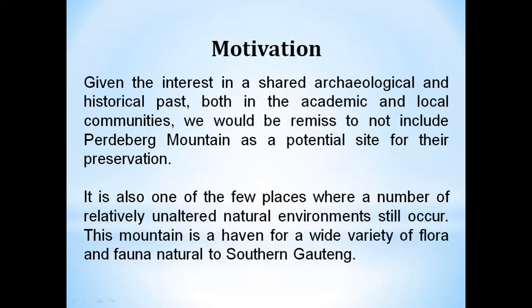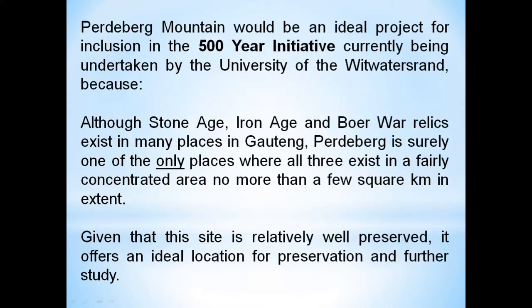What was special about this mountain, as we started to research, was that we realised there were lots of other activities going on — lots of other studies all happening — and government themselves were investigating possibilities of what should be protected for future generations. On Paderbach mountain there was everything: from the Stone Age to the Iron Age, to Boer settlements, to the first white settlers of the area. There was environmental importance, fauna and flora, history, archaeology — all sorts of things. It would be an ideal project to be included in the 500-year initiative, because although a lot of this exists within Gauteng, here you had everything in a very small area.